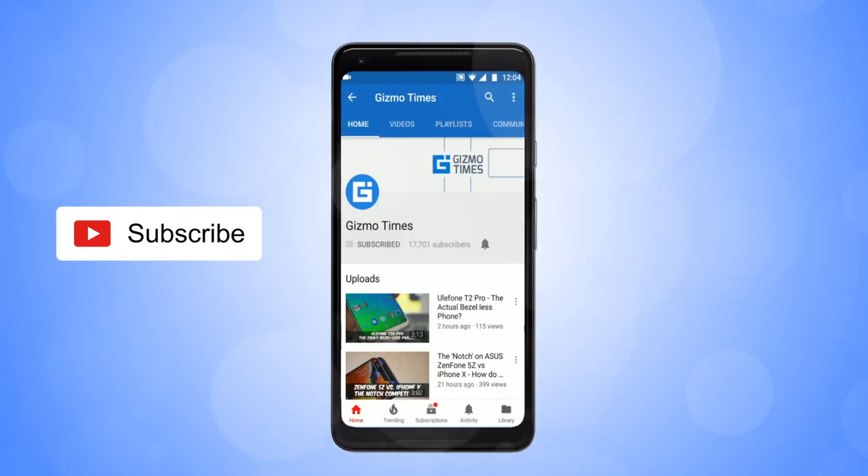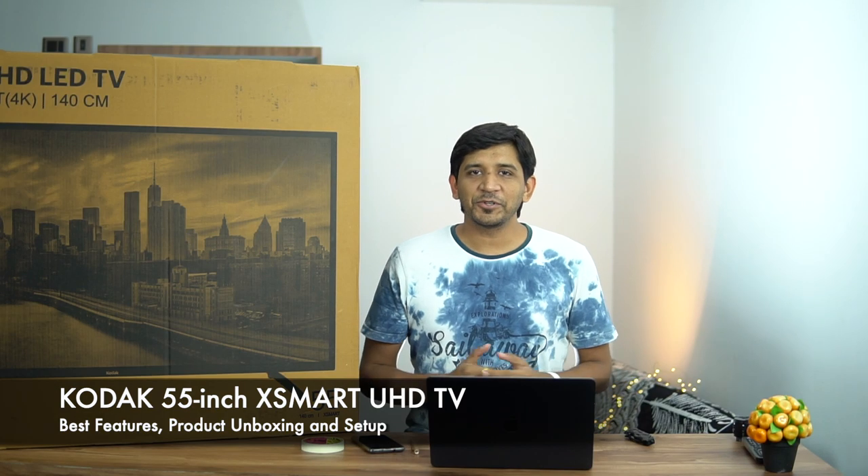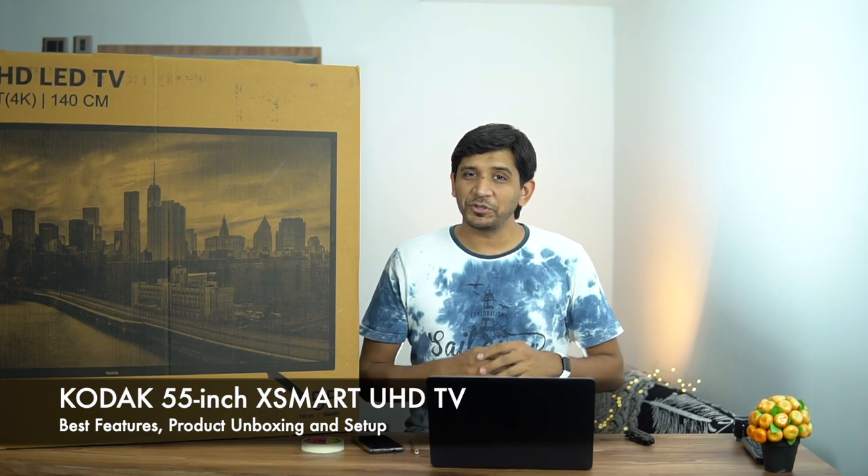Subscribe to Gizmo Times and get notified about our latest videos by hitting the bell icon. Hey guys, welcome to Gizmo Times, this is Jaytan, and today we're going to talk about a 4K TV from Kodak — that's the Kodak X Smart Series TV.